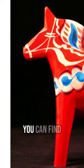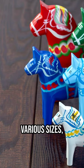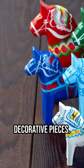Today, you can find Dala horses in various sizes, from tiny ornaments to larger decorative pieces.